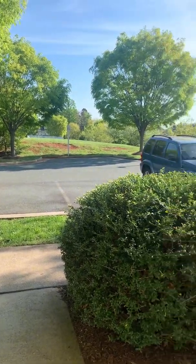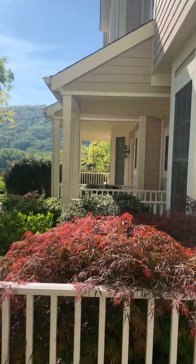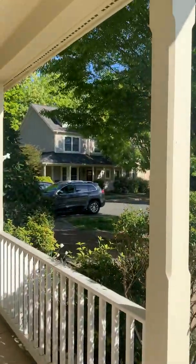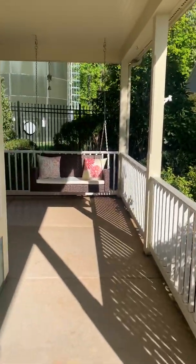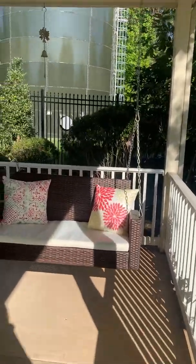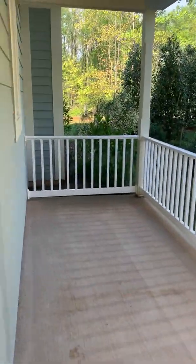Standing on the front porch here. We've got the mountains to the right, and two other units beside you. That's the corner of the other row. This is really nice — it's your own private covered porch. I'd ask for the swing to stay; I think it will.